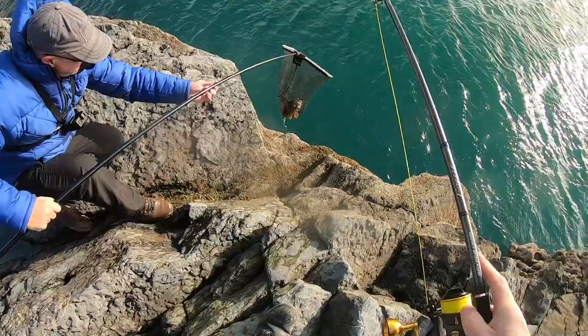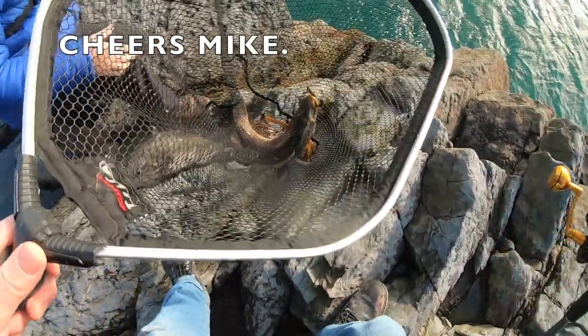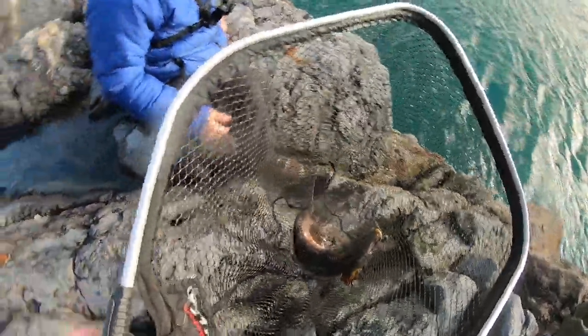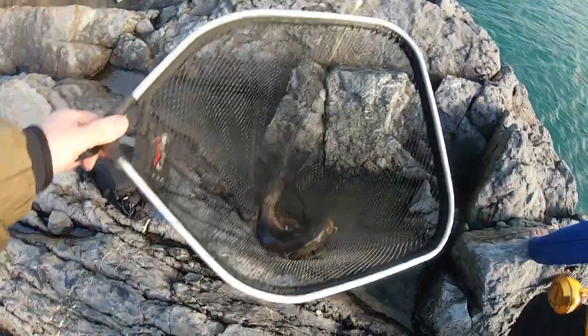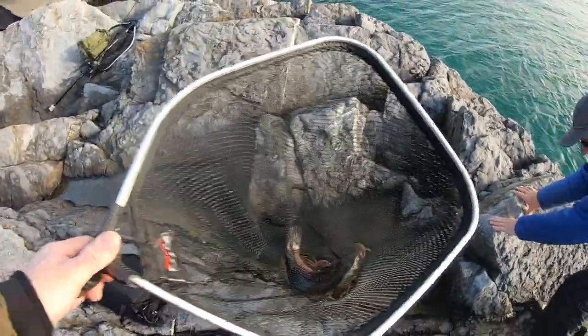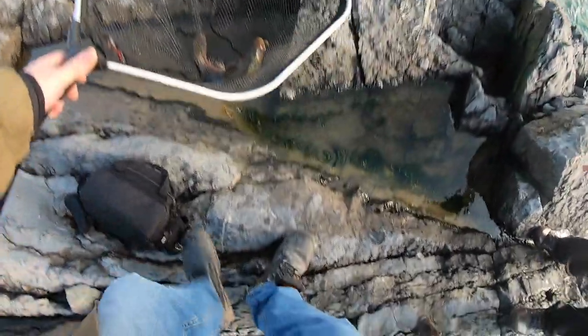You can see the bend — quite a lot on the rod, isn't it? That's not a bad size wrasse actually. That's a — what — maybe three pounds? Something like that. Pleased with that. I could weigh it but we'll just pop it in the pool.